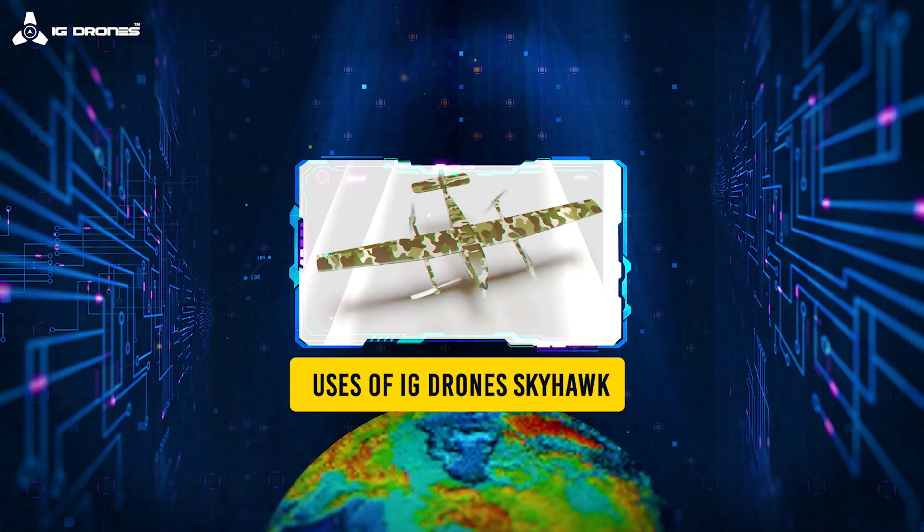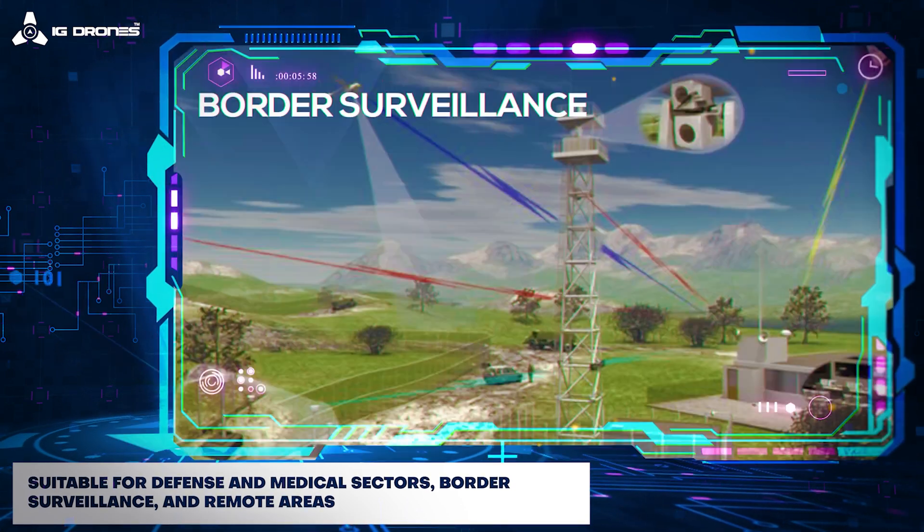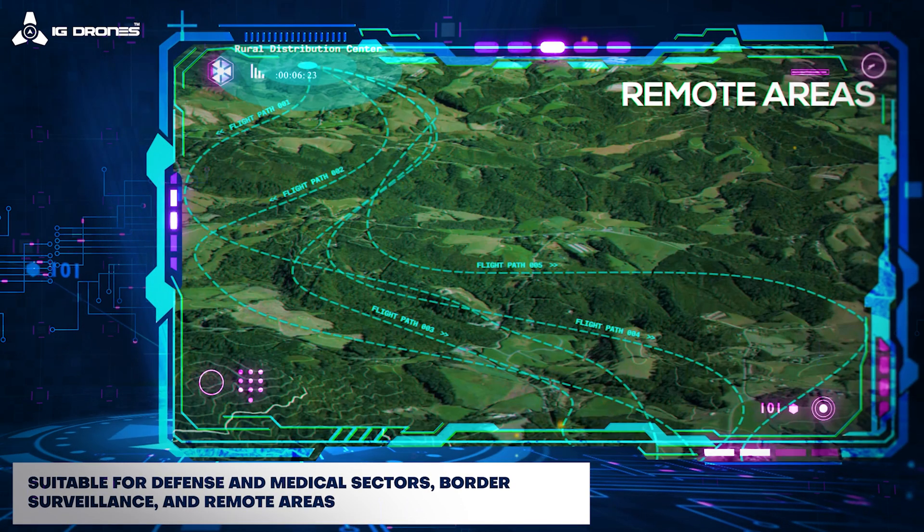Users of the IG Drone Skyhawk: it is suitable for defence and medical sectors, as well as border surveillance and remote areas.